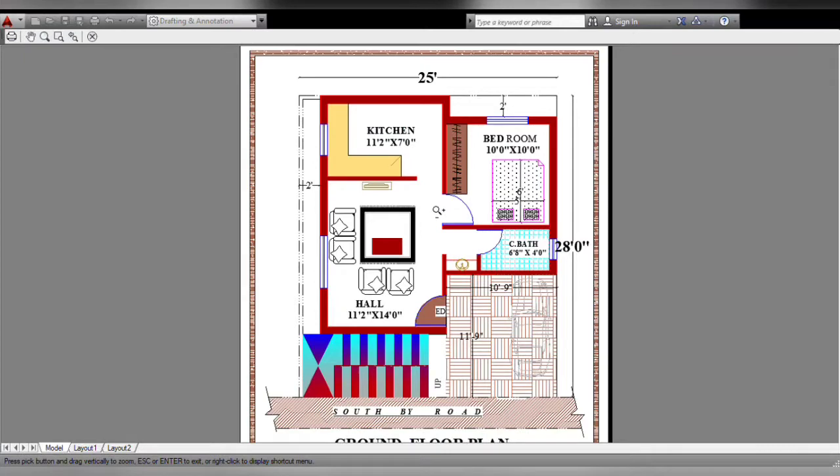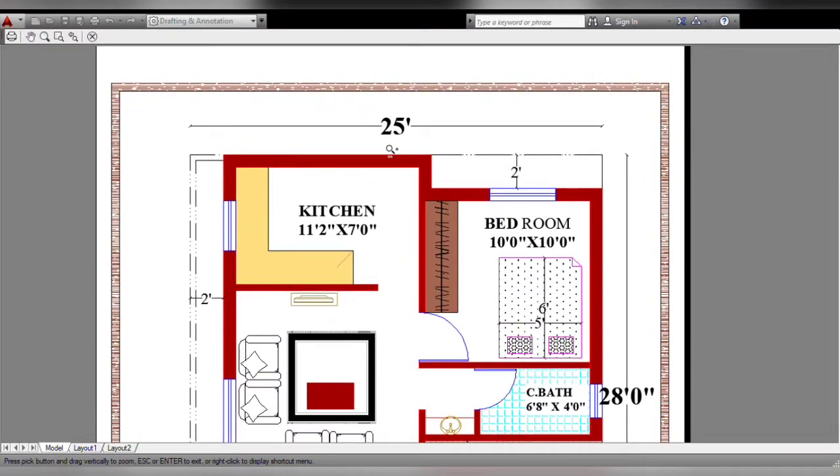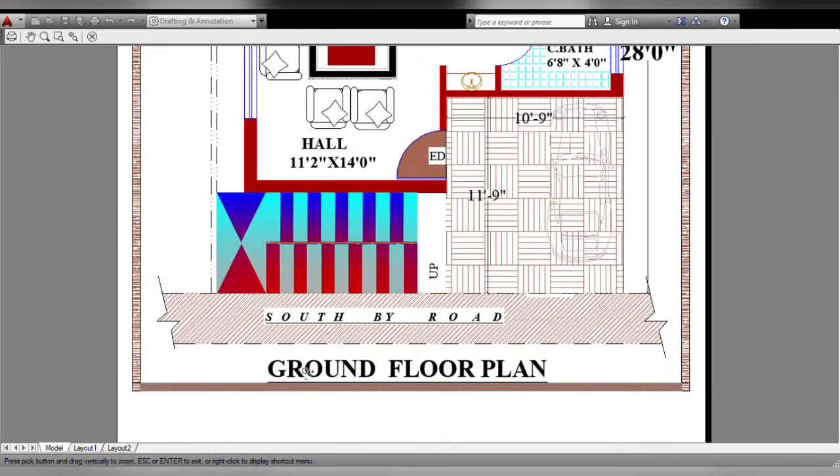Hello everyone, welcome back to my channel. This is a 25 feet by 28 feet small site plan, road facing south.